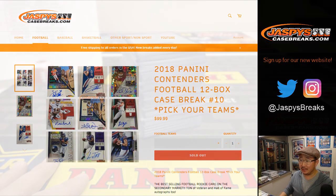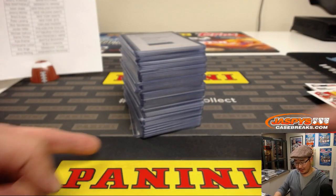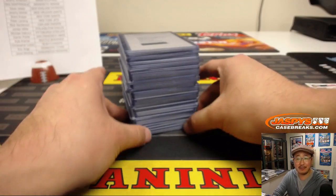This was actually a pretty great case. Wait till you see the autograph on the bottom.